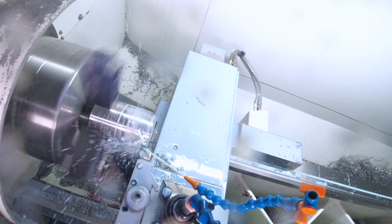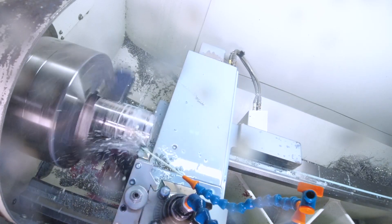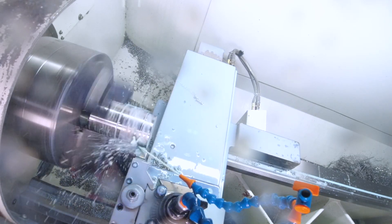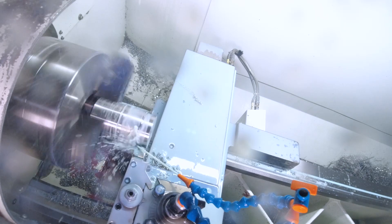I certainly would recommend this machine to anybody who wants to produce small volumes of accurate work. It's a versatile machine — it can do large parts and small parts, and it's easy to operate. We're actually about to land a contract for a very large order for the oil and gas industry for next year, and that's going to mean us buying a bigger lathe — and Harrison Colchester are definitely in the running.